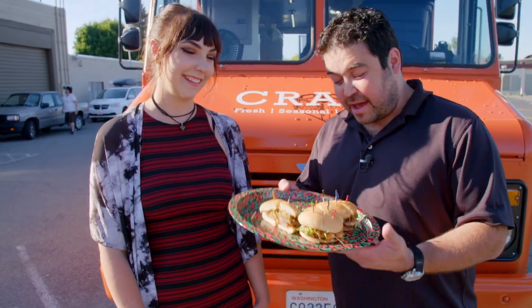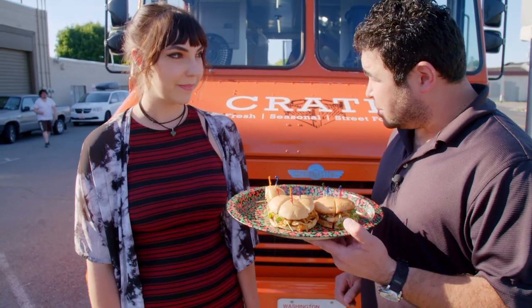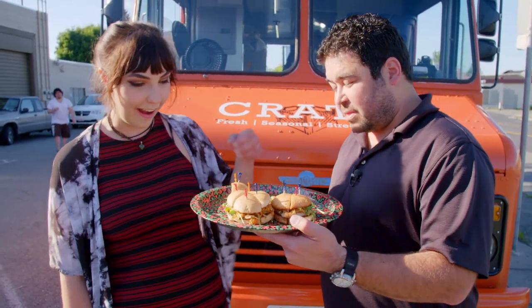Tomas asks passersby if they enjoy cabbage. One person says they love it — favorites include kimchi, sauerkraut, and finely sliced slaw. Tomas produces a pork belly slider with Korean kimchi and invites them to give it a try.